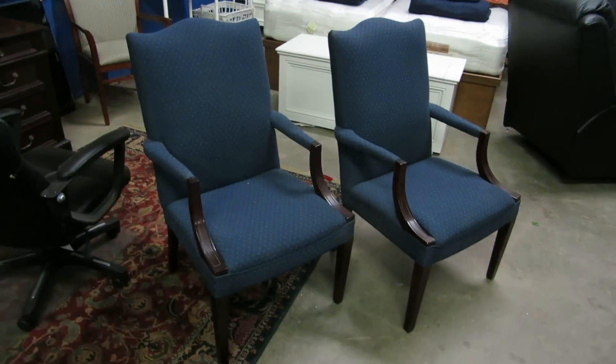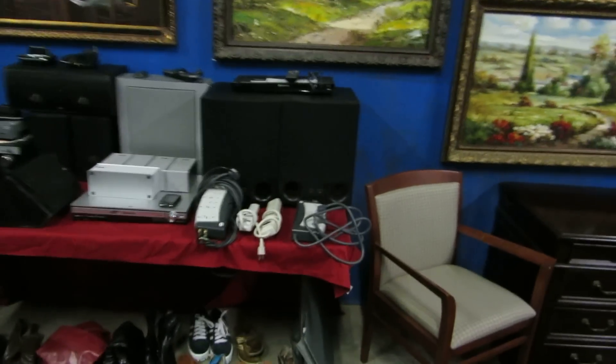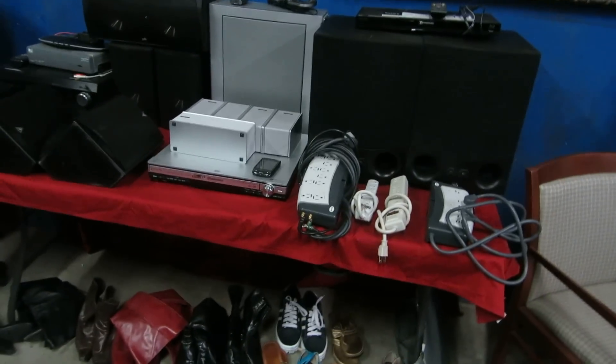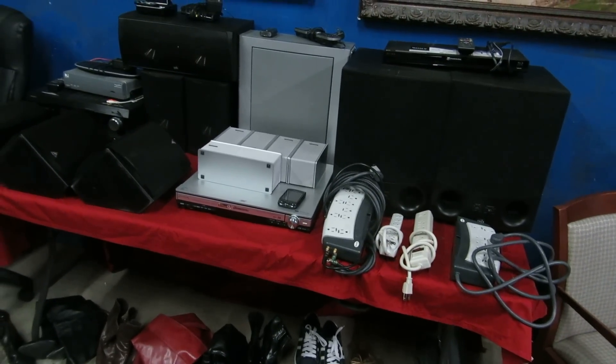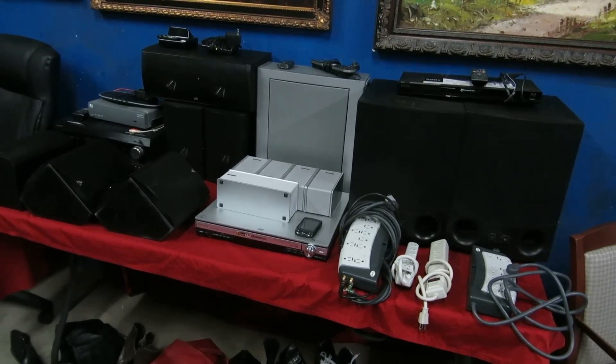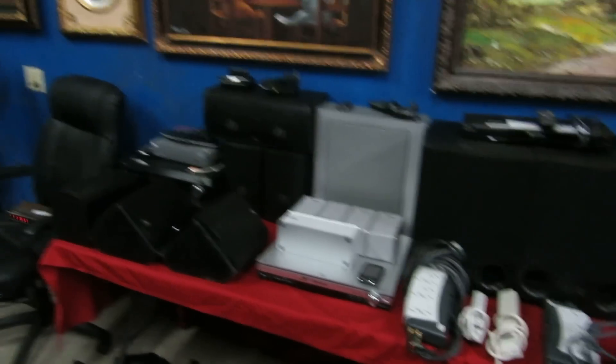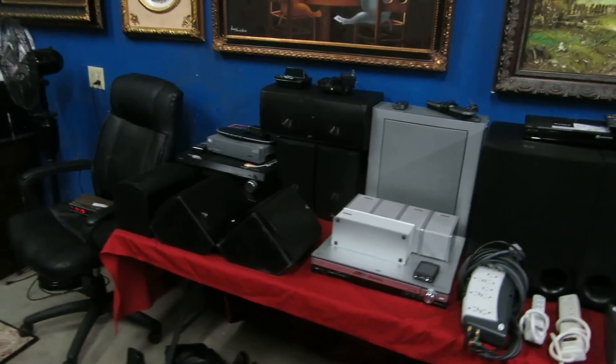We have a pair of office chairs and lots and lots of different types of electronics — different speaker systems. There's Panasonic, Technics, Sensui, and some other nice brands. We've got three or four different sets of speakers plus several tuning units.